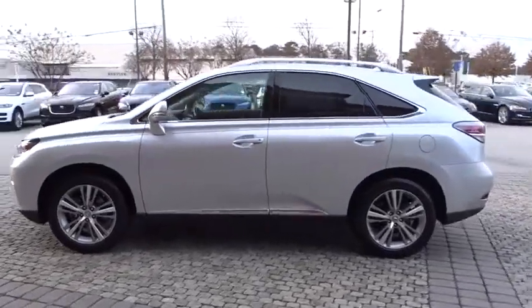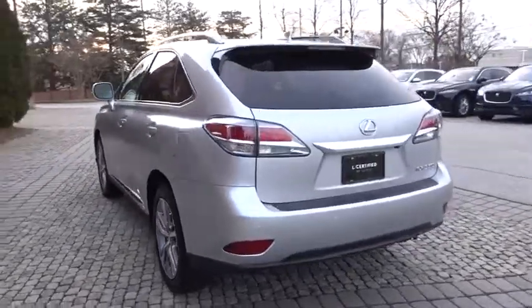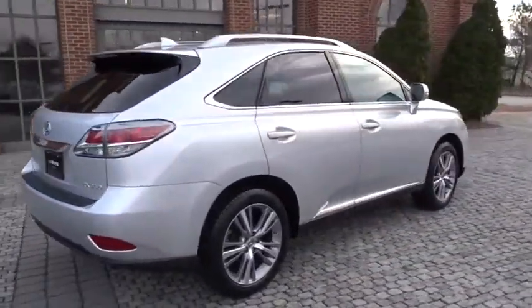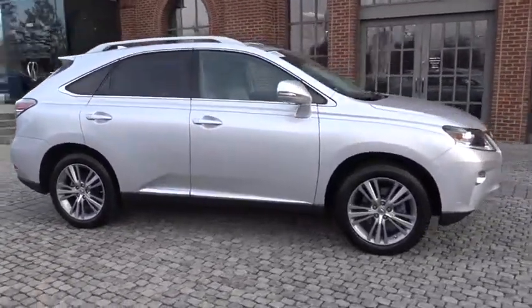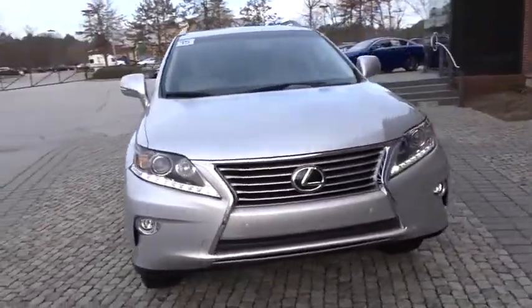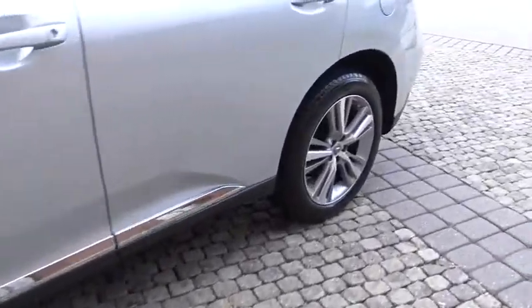The 2015 Lexus RX 350 offers a driver-inspired design and intuitive technology that puts you in total control of your interior. Paired with a spacious cargo area and a powerful V6 engine, the RX 350 continues to offer the best combination of powerful performance and interior luxury in its class.